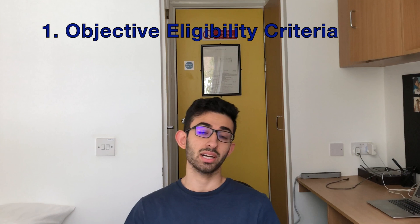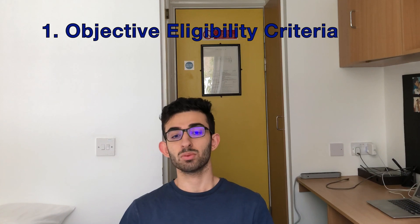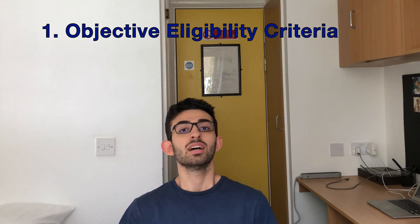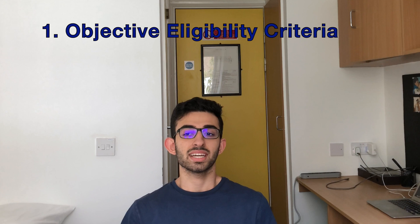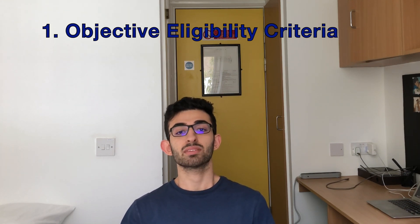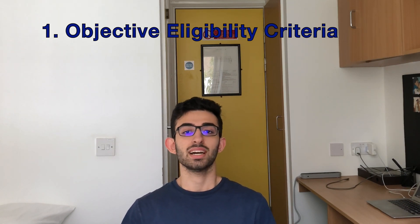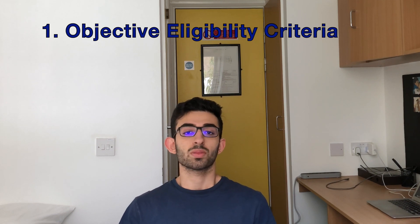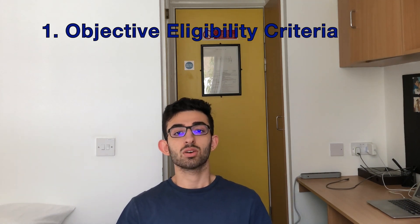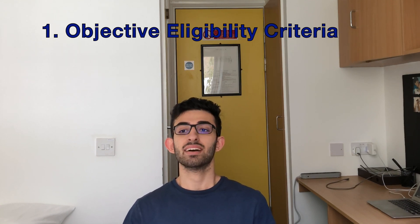Another criteria could be age requirements. For example, I'm 17 years old and I will be 17 the day medical school starts, so I couldn't apply to many med schools in the UK because the entry criteria require you to be 18 when the course starts. Some of these universities include Imperial, UCL, and Queen Mary's. First, you want to look at your objective eligibility criteria and cross out all universities you don't meet the criteria for, because you already have no chance of getting in.